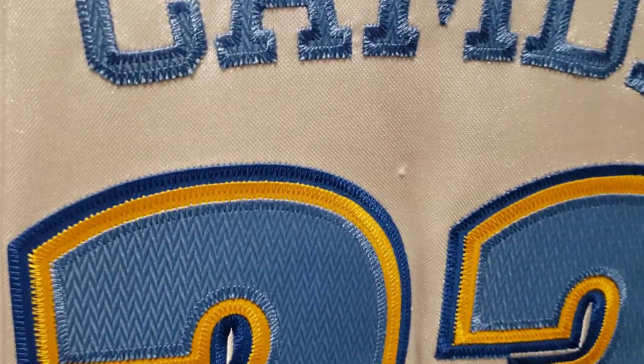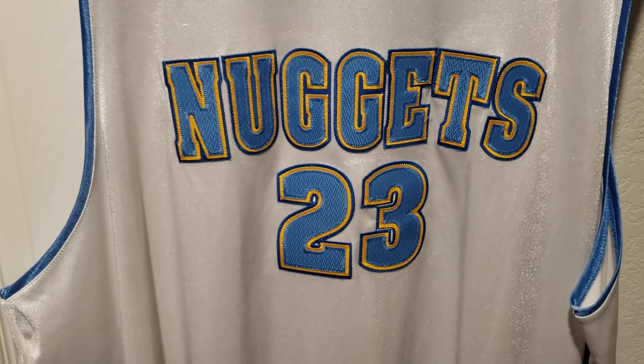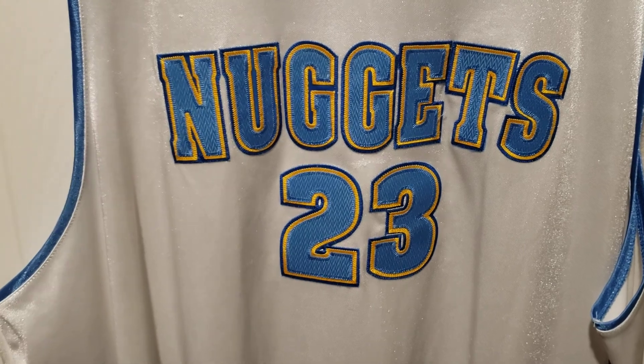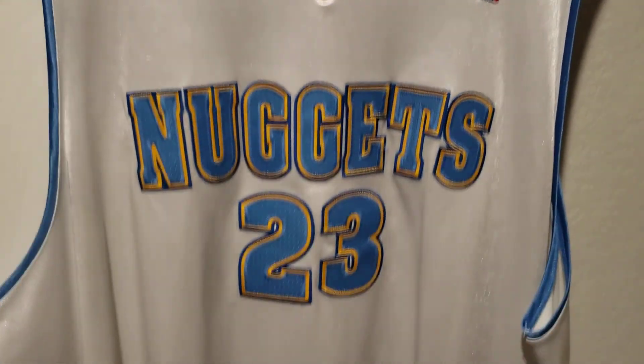On the back side you can kind of see there's a snag there, and the rest of it doesn't seem too bad — there might be one more small one — but overall this jersey is like 14 years old, so for it to be 14 years old it's in pretty awesome shape.